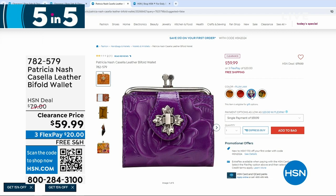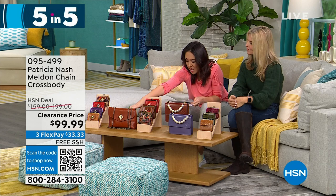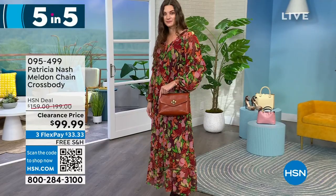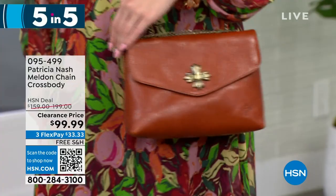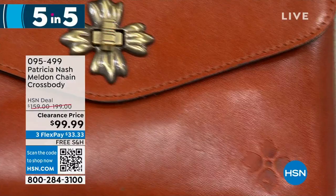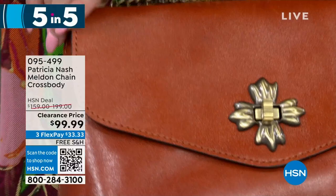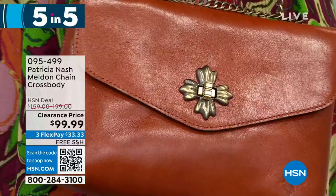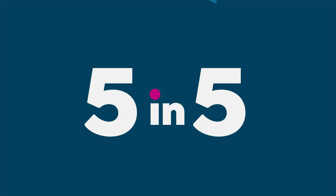$59.99 for the bifold wallet. Next is our Melden, a chain crossbody, beautiful leather as well. Only one option: cinnamon vintage, 155 left, half off at $99.99. It's adjustable in that chain-length crossbody with one zip pocket and two slip pockets. This is a small structured bag — great when you're on the go, lightweight, and the chain is high quality with Patricia Nash. The twist front gives it a vintage look. It's 9.5 by 6.25 inches — half off a $200 bag, under $100 with free shipping.